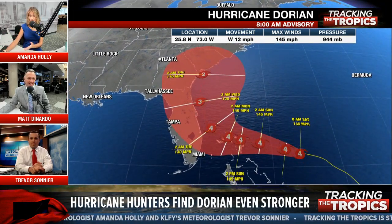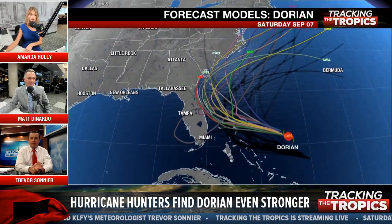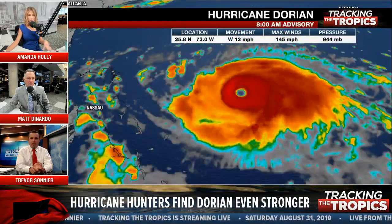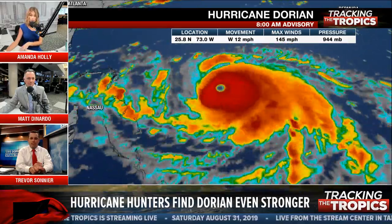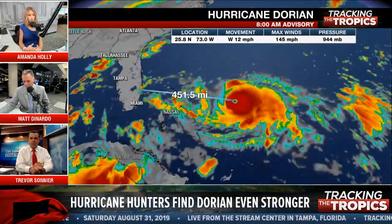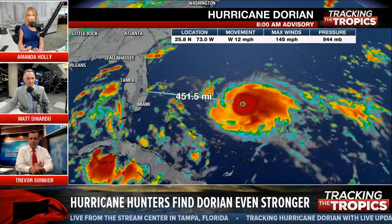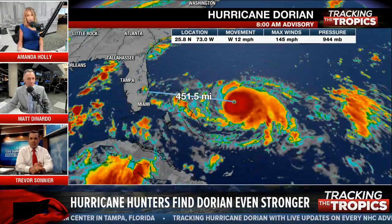Thanks everyone for joining us. We've been with you through this whole week giving updates on Dorian — from when it was supposed to be nothing, to potentially a tropical storm making landfall in Florida, and now potentially a major hurricane making landfall somewhere along the east coast. We just want you guys to be prepared. When people see a major hurricane potentially making landfall, we see a lot more people react, and that's good. But these are very hard to predict — we're doing our best, and there's still a lot of uncertainty.